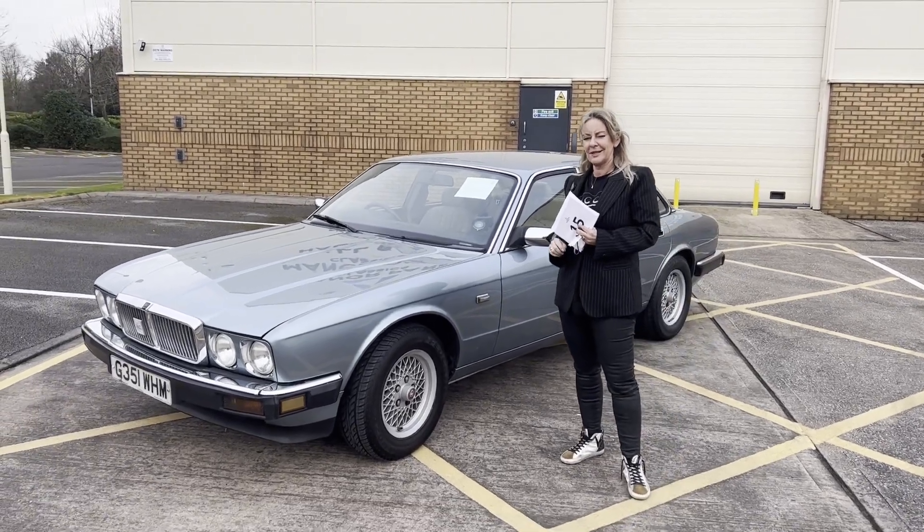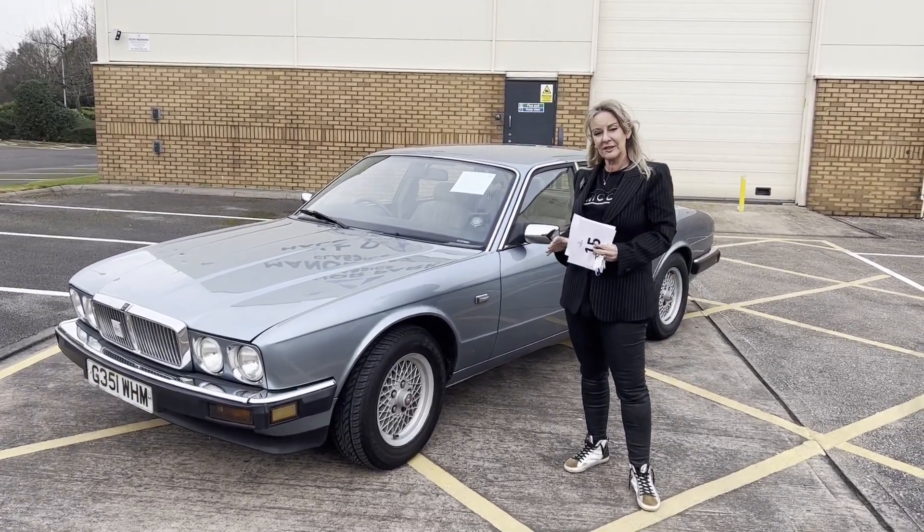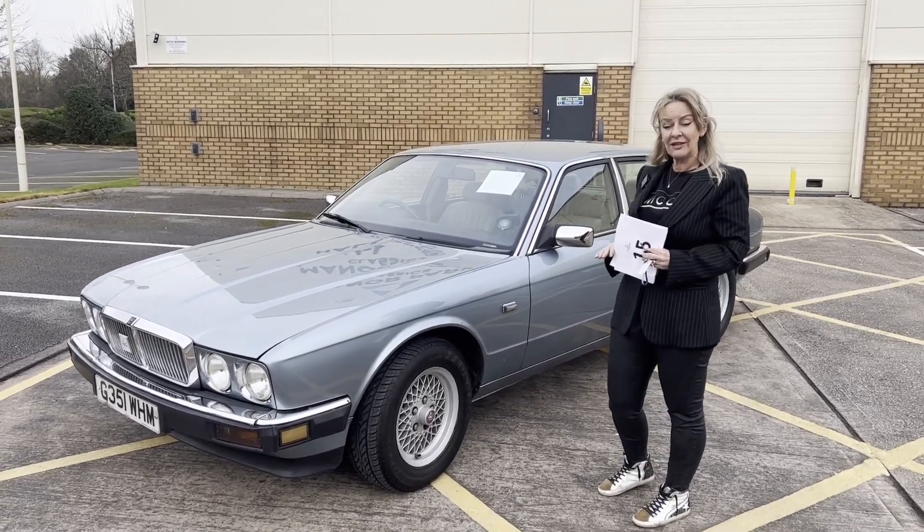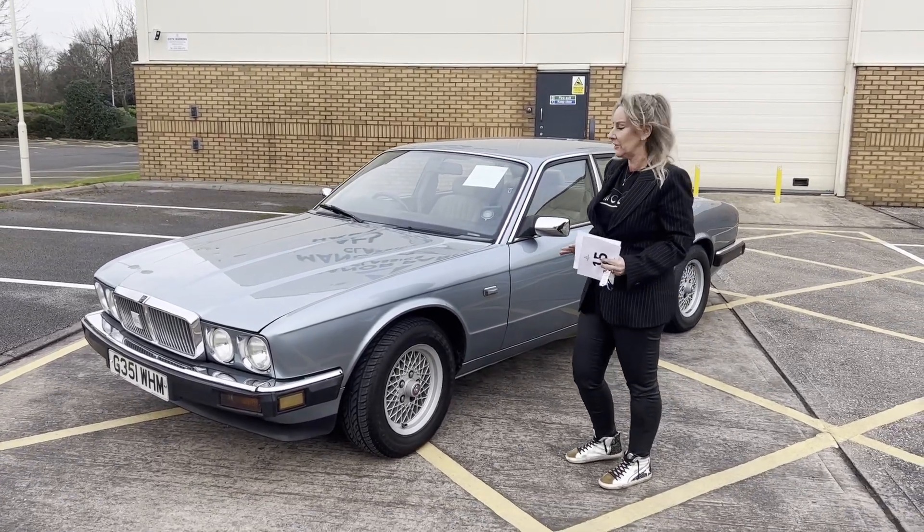Now and again we get a car in the auction that represents, to my mind, incredible value for money. This is guided at £2,500 to £3,500, currently in our 7-day online live auction that finishes on Sunday.